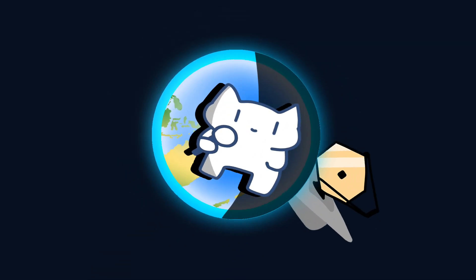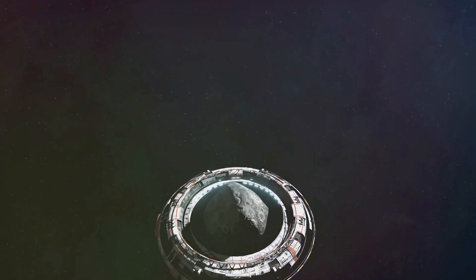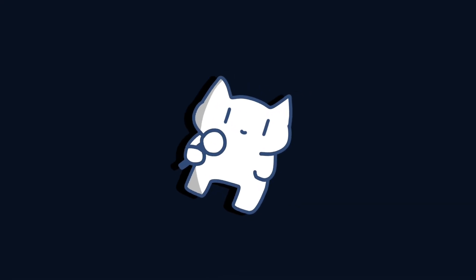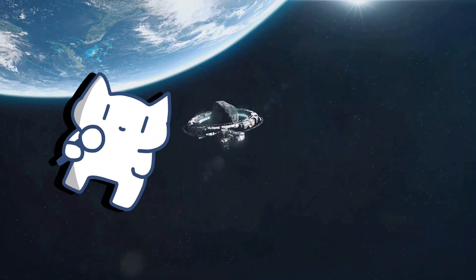As technology advances and space exploration becomes more feasible, the idea of mining asteroids for valuable resources is becoming more realistic. So how much can you earn by selling an asteroid? To know the answer, you have to stay until the end of this video.